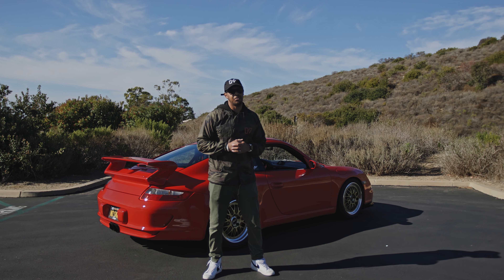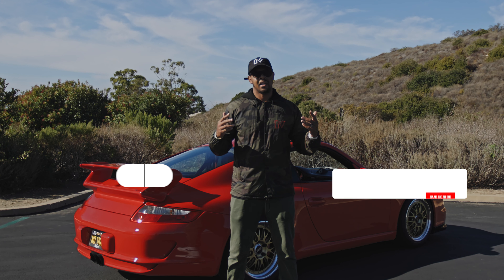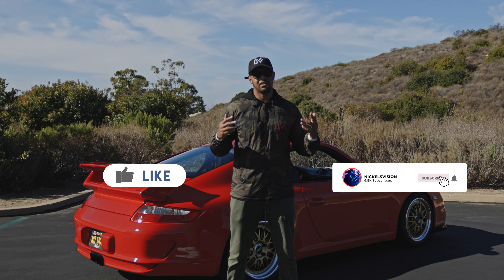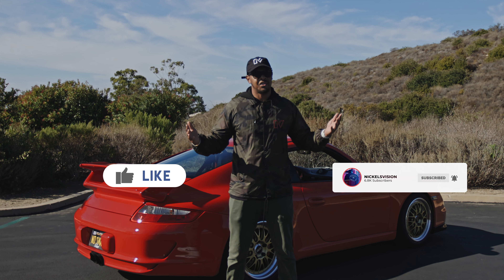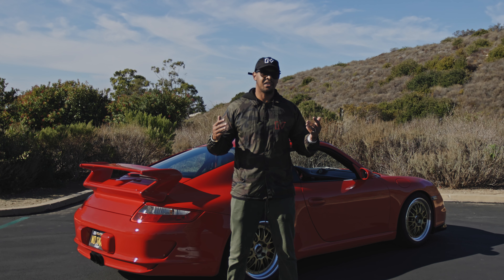That was Ryan and his 997 GT3. Just want to say thank you to Ryan for bringing his car out and giving a quick talk about it. If you like content like this, make sure that you like, subscribe, and also share it — it just helps the channel continue to grow. And that's all I got for today. See you in the next one.